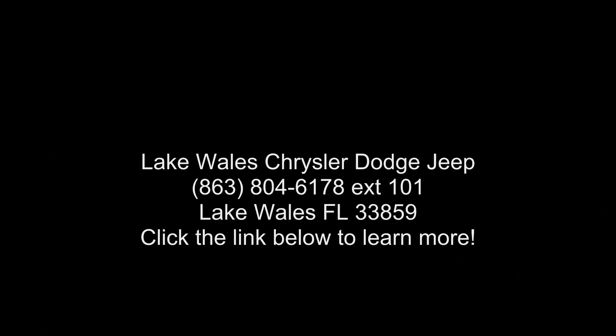Transmission: 8-speed automatic 850RE included. Tip start.